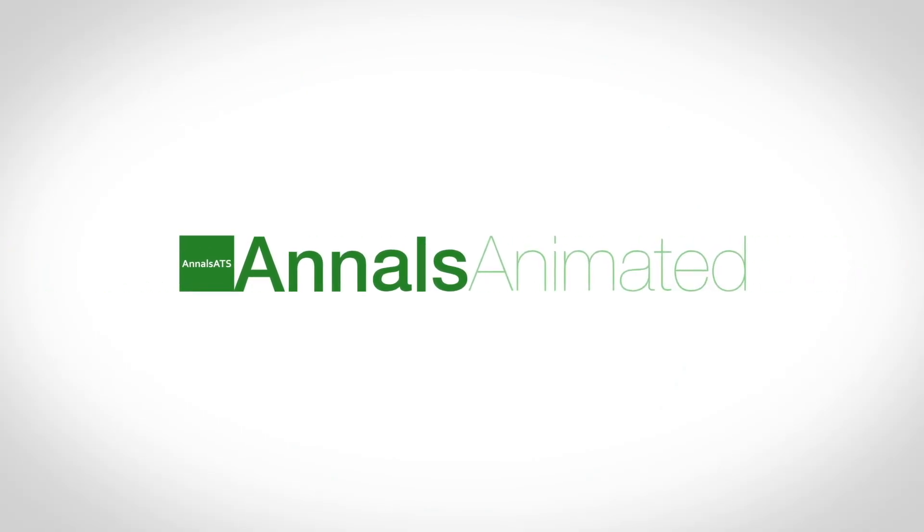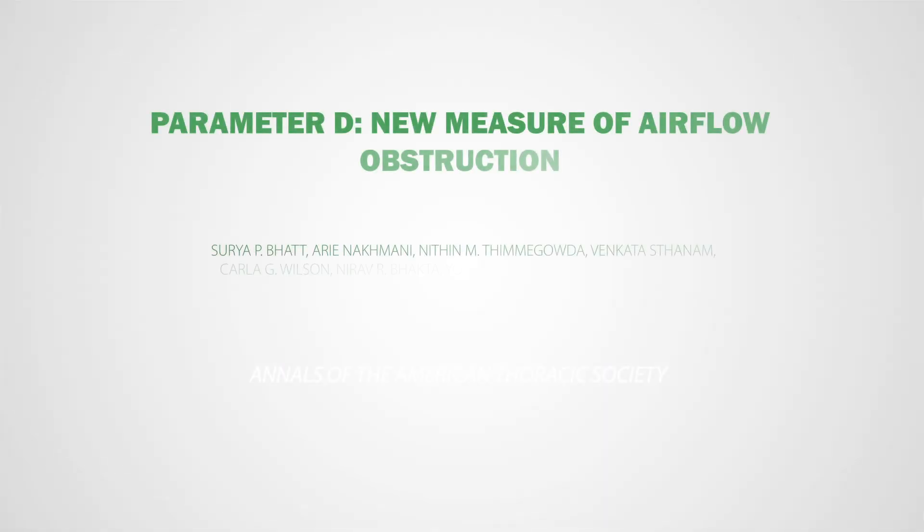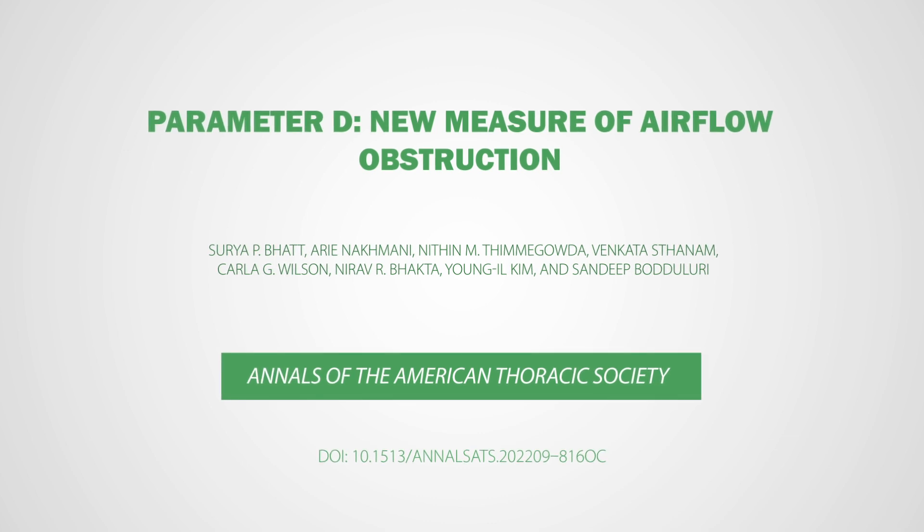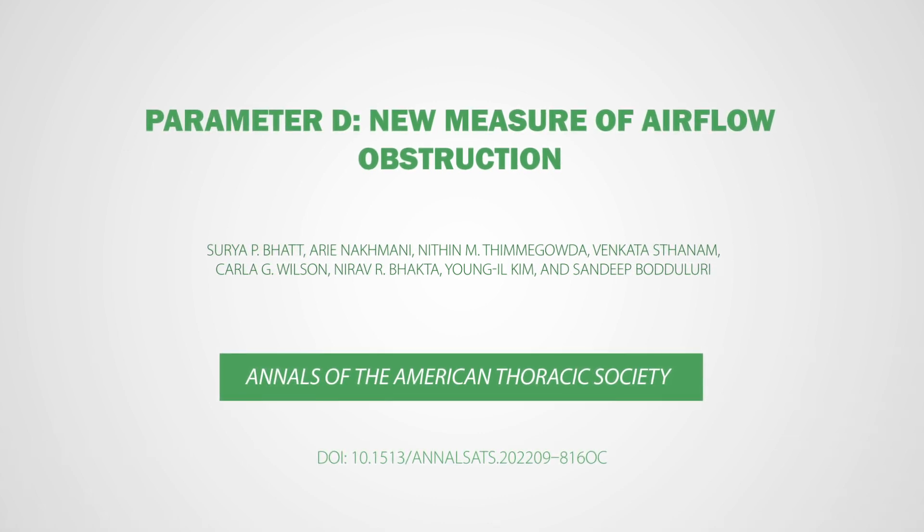Welcome to Annals Animated. Our video will look at an important paper in the Annals of the American Thoracic Society. Here, we discuss Parameter D, New Measure of Airflow Obstruction, by researchers from the USA.